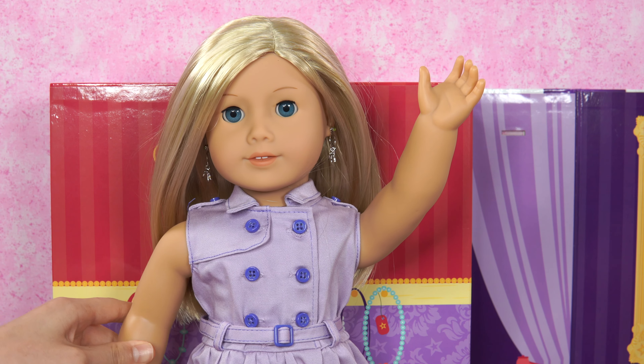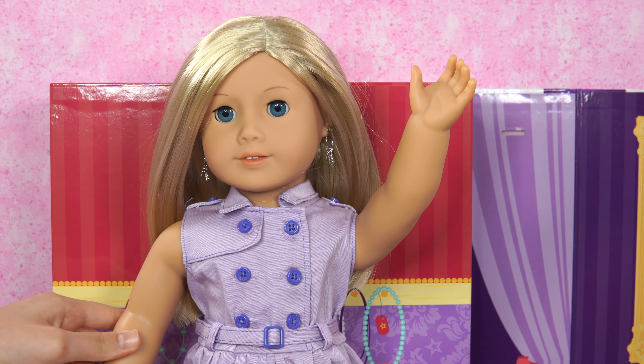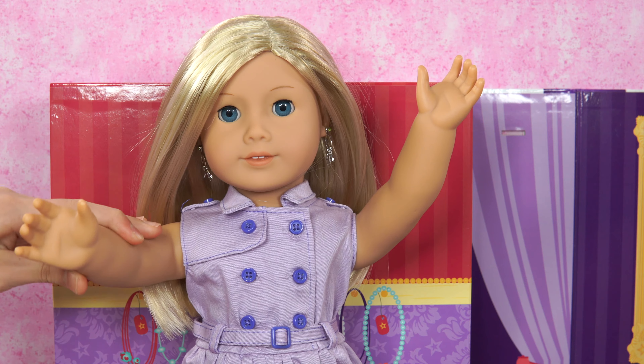Another nice day at the Petit Boutique. I'm having so much fun. Guess what? There are two new items.